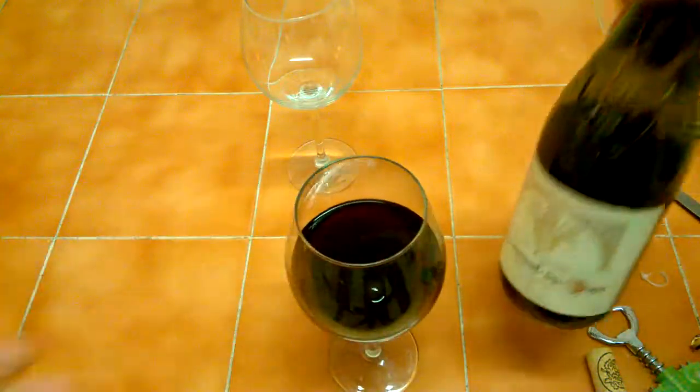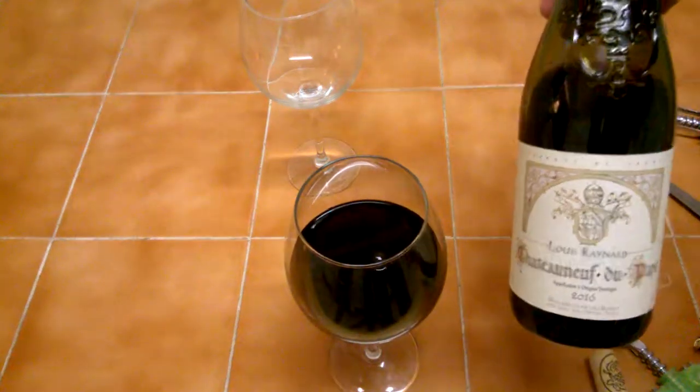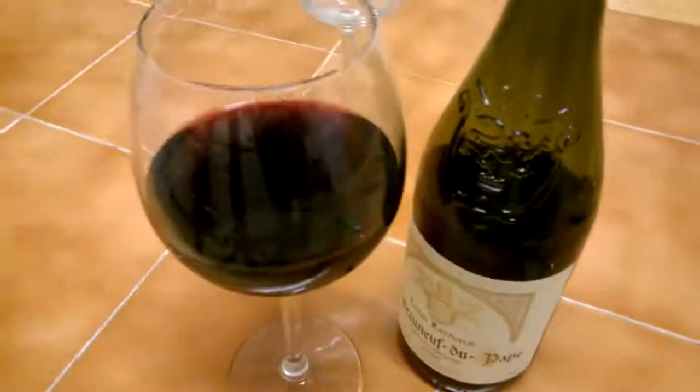That's a quick look at this one. Thanks very much for watching — I'm going to keep each one short as I can. Louis Reynald, very good. Thanks for watching, guys — enjoy your wine, catch you soon!